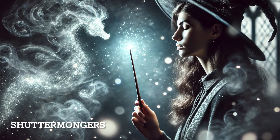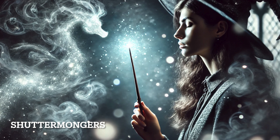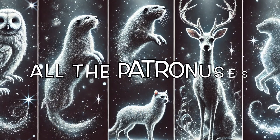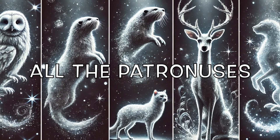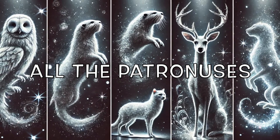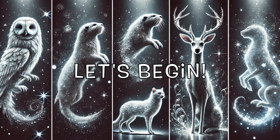Some wizards can summon only a non-corporeal, mist-like Patronus, while the most skilled conjure a full, corporeal Patronus, which takes on the form of an animal. In this video, we'll be counting down the 20 most iconic Patronuses from the Harry Potter series. From the familiar faces we all know and love to some Patronuses you might not expect, stay tuned as we explore what makes each of these Patronuses so unique and the emotional significance behind them. Who's at number one? You'll have to watch to find out.